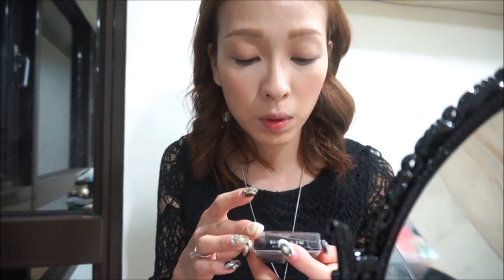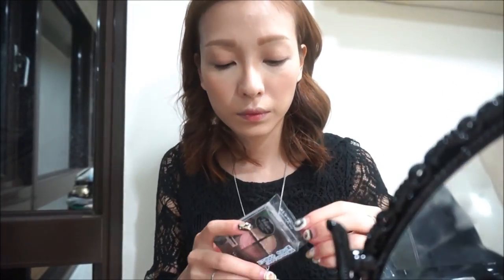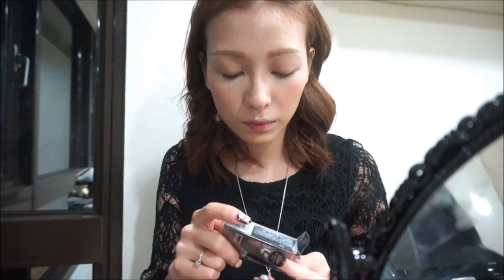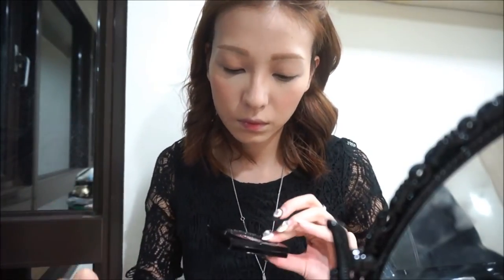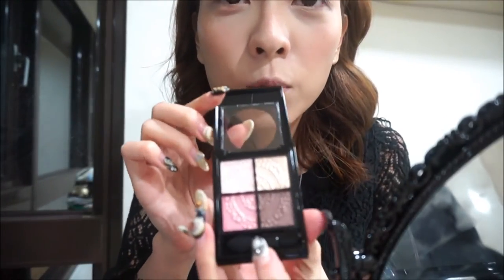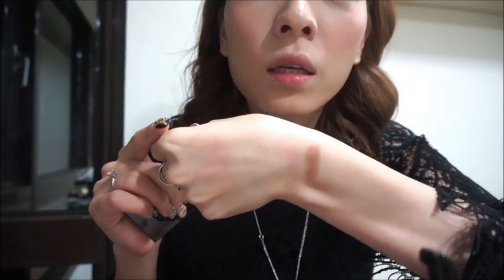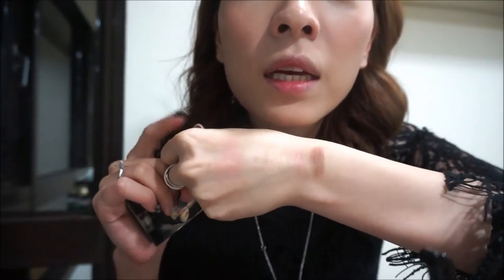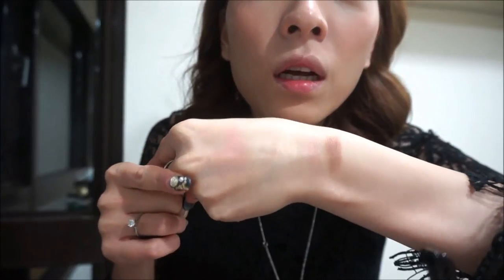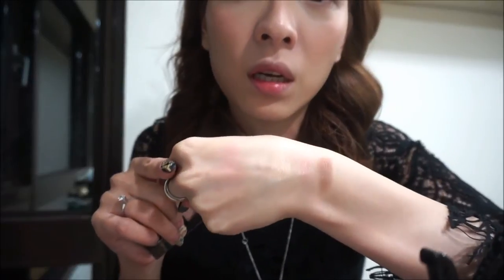Next I'm going to apply the Glossy Rich Eyes Quad eyeshadow — gorgeous packaging. I just did the swatch on the back of my hand, and the shine, sparkles, and pigmentation are just amazing. It looks gorgeous. I'm going to start applying it to my eyes now.